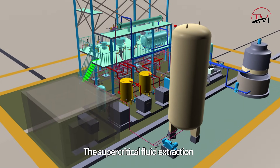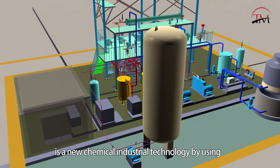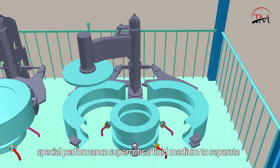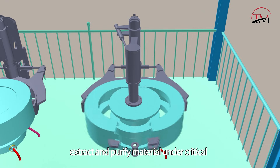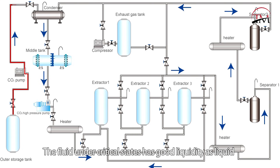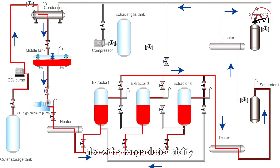Supercritical fluid extraction is a new chemical industrial technology that uses special-performance supercritical fluid medium to separate, extract and purify material under critical temperature and pressure conditions. The fluid in its critical state has good liquidity like a liquid, good permeability and diffusivity like a gas, and also strong solvability.